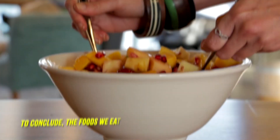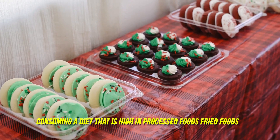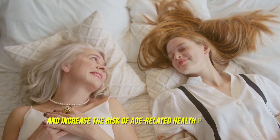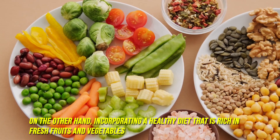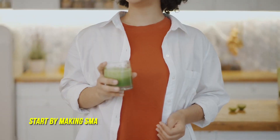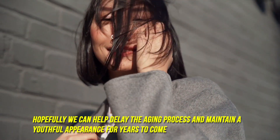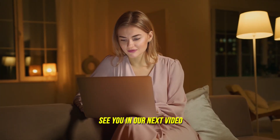To conclude, the foods we eat can have a significant impact on our aging. Consuming a diet high in processed foods, fried foods, sugary foods, and high-salt foods can contribute to premature aging and increase the risk of age-related health problems. On the other hand, incorporating a healthy diet rich in fresh fruits and vegetables, whole grains, and lean protein can help reduce the signs of aging. By making small changes to our diets and incorporating healthy habits such as regular exercise and good sleep, we can help delay the aging process and maintain a youthful appearance for years to come.